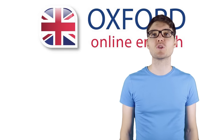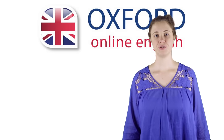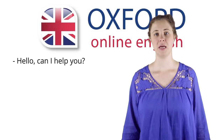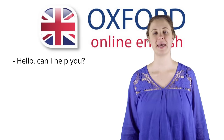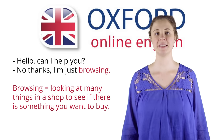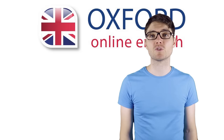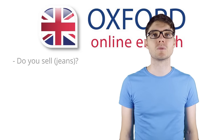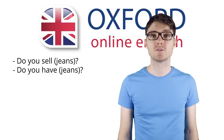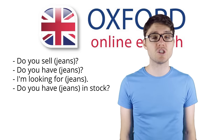Now let's look at some of the words you'll need when going clothing shopping. When you first enter the clothing store, the shop assistant might greet you and ask if you need any help. If you are just looking around, you can say that you are browsing. Browsing means looking at many things in a shop to see if there is something you want to buy. If you are looking for something in particular, you can ask: Do you sell jeans? Do you have jeans? I'm looking for jeans. Do you have jeans in stock?